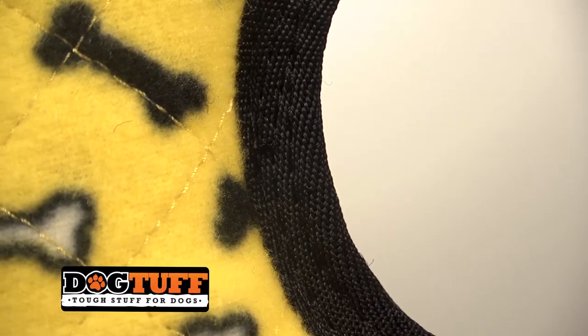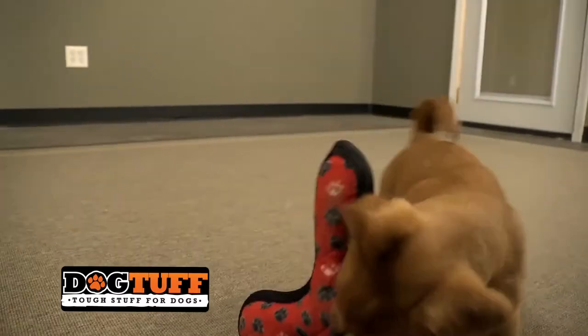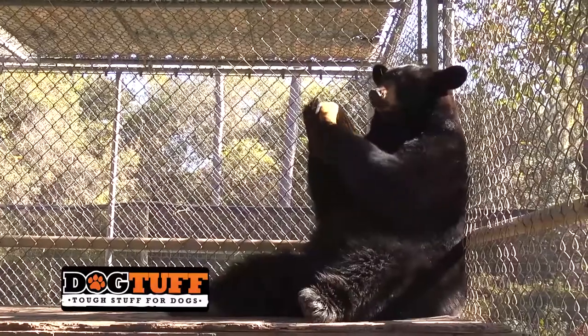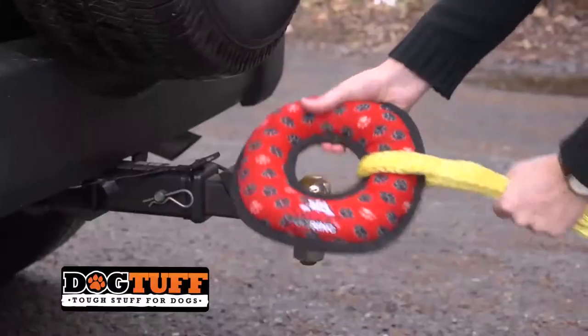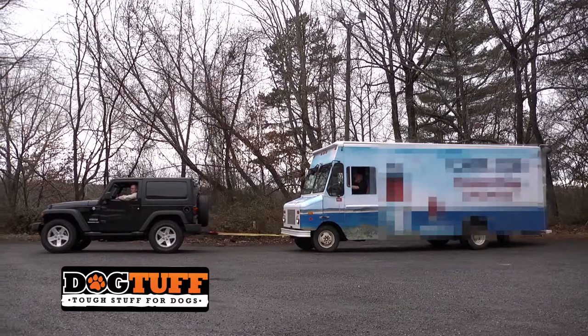Finally, each layer is sewn together multiple times, yielding super-strong construction to make sure the toy doesn't fall apart in action, even in extreme cases. Watch as we use this Tuffy to tow a three-ton delivery truck. Now that's tough.